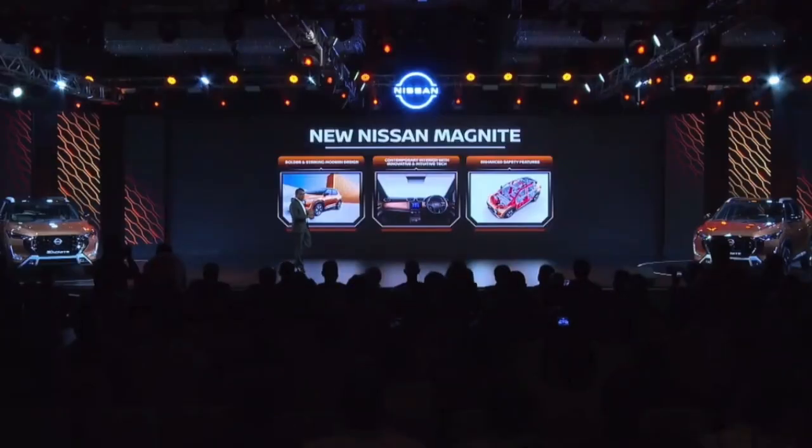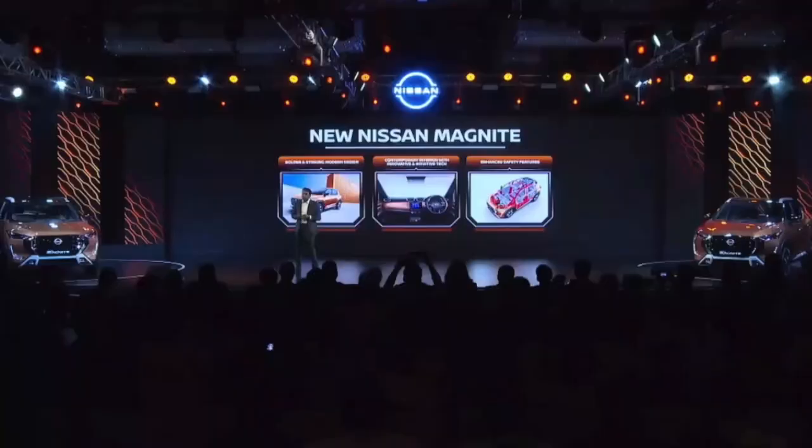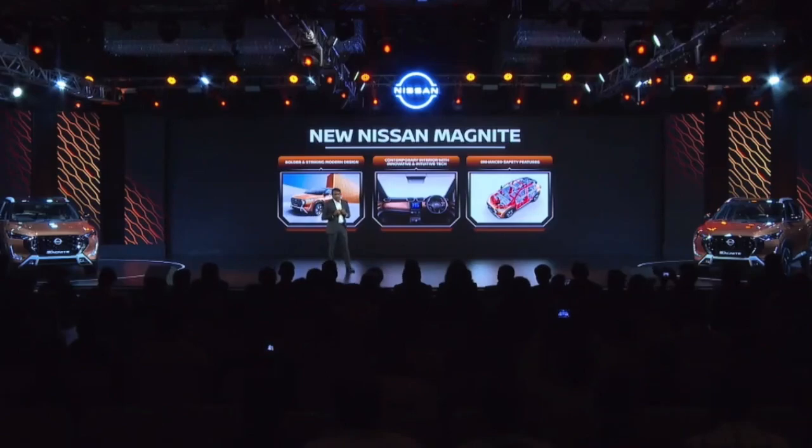To summarize, the three pillars of the new Magnite are: striking and bolder modern design; contemporary interior with innovative and intuitive technology; and more enhanced safety features. Thank you. I would like to invite Mr. Sauravas, the captain of the ship, to share more exciting news on the new Magnite.